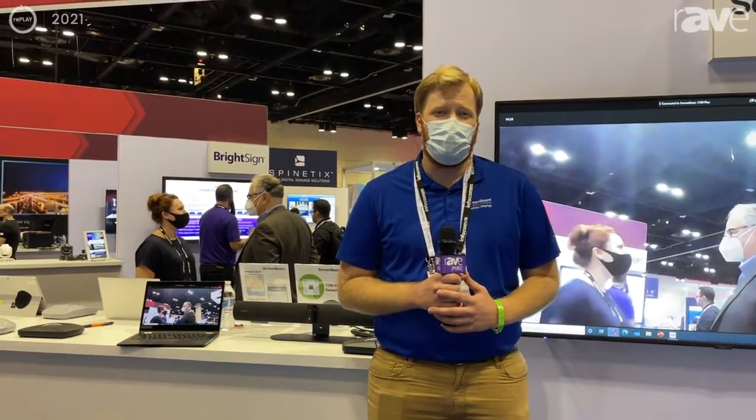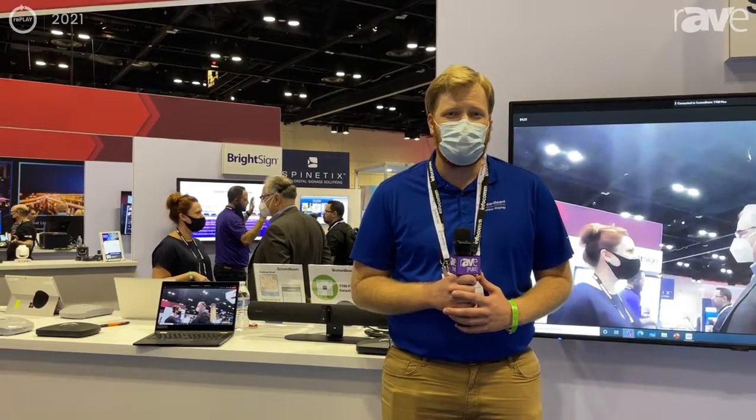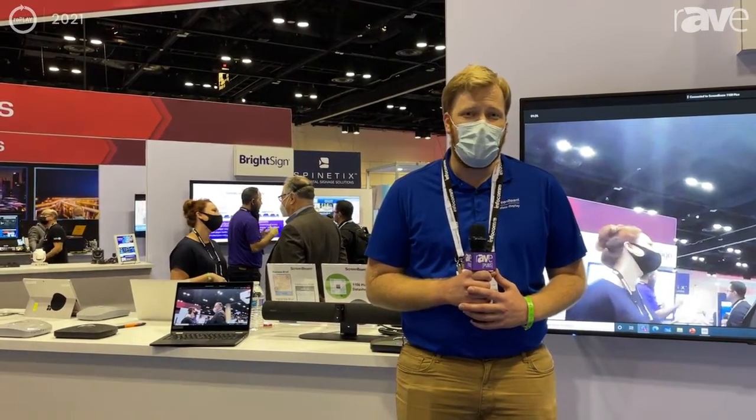Hi, this is Parker with ScreenBeam. We're here at Infocom 2021 in the Exertus booth, 2921. Be sure to come by and check us out.